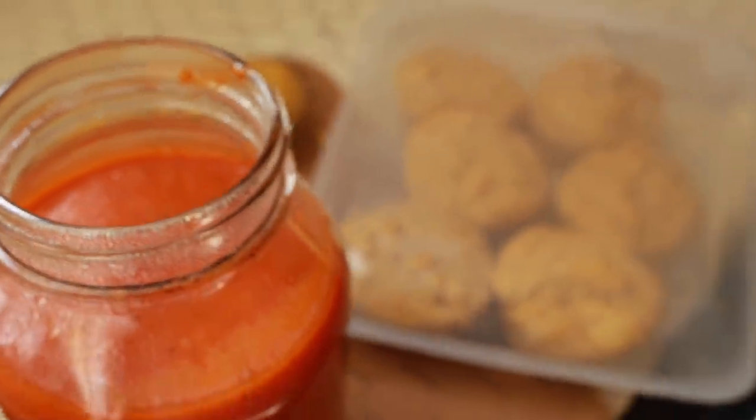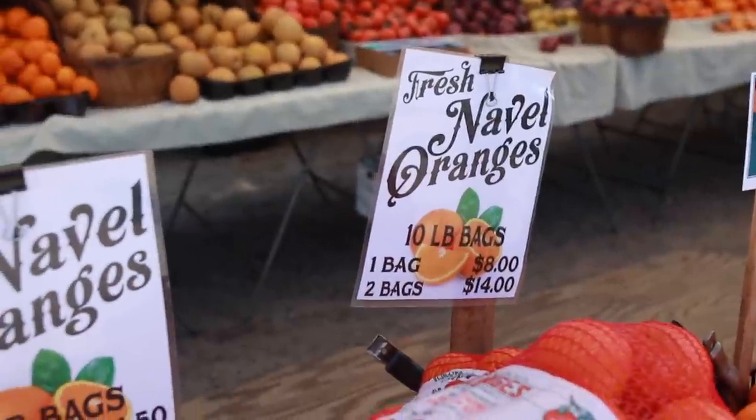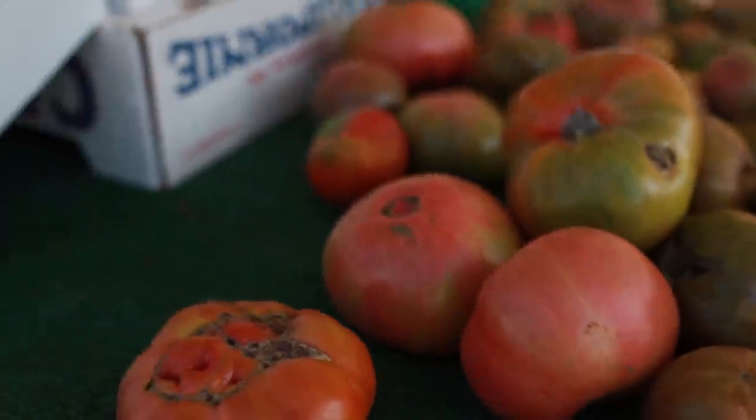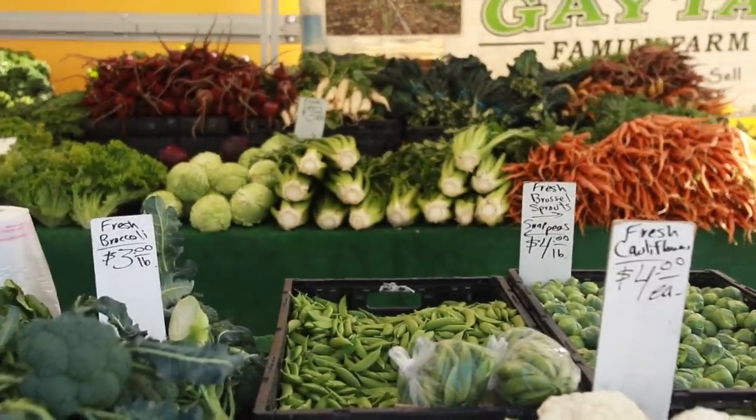And that is it for all of our meals that we are prepping today. I hope that inspires you. Check out my ebook for lots of new ideas — sometimes it can get real boring with the foods we eat all the time and it's fun to mix it up. Thank you so much for watching and have a wonderful day.